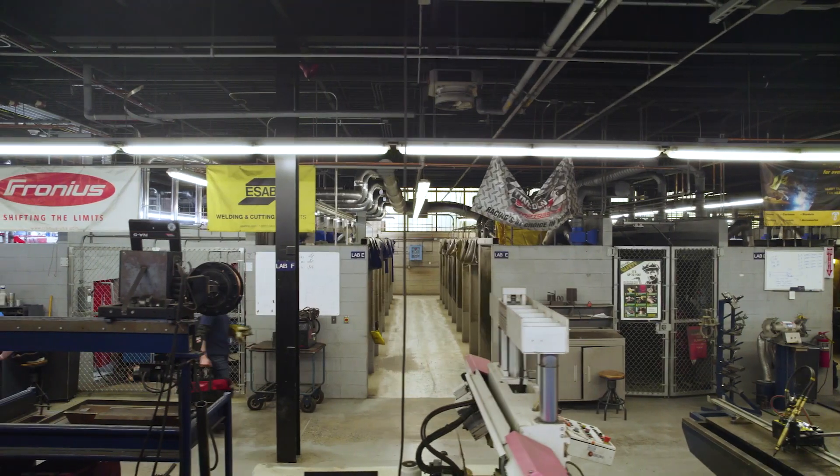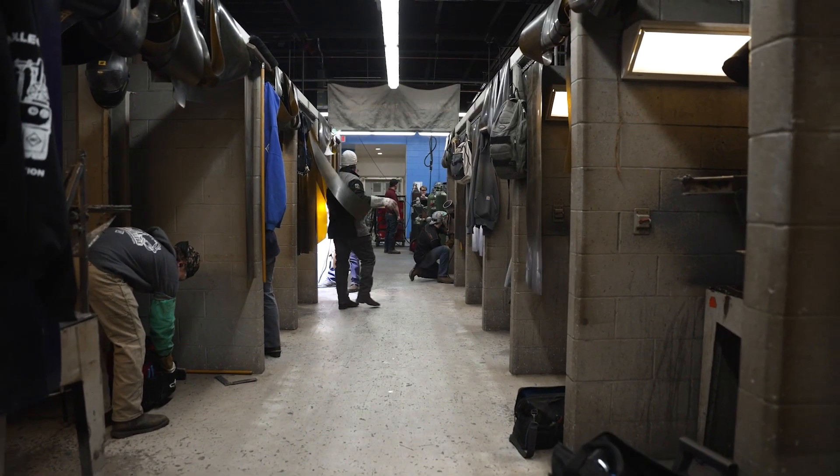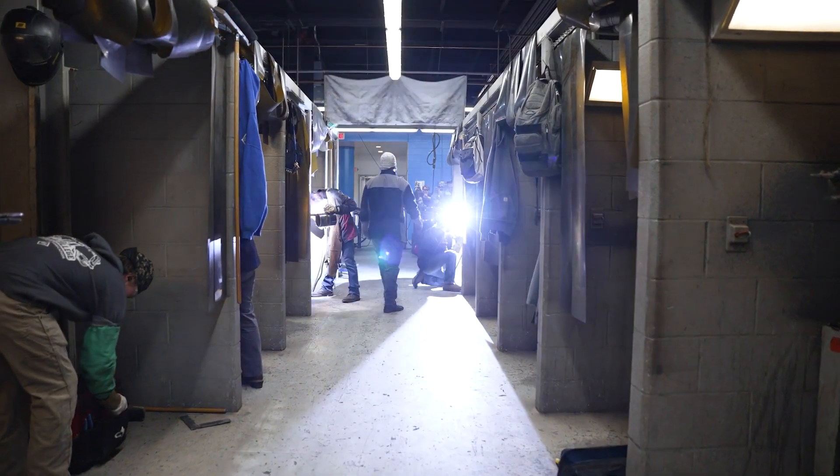When you enter the lab you will see our seven welding lab areas, which entails 126 welding booths and 126 welding machines.